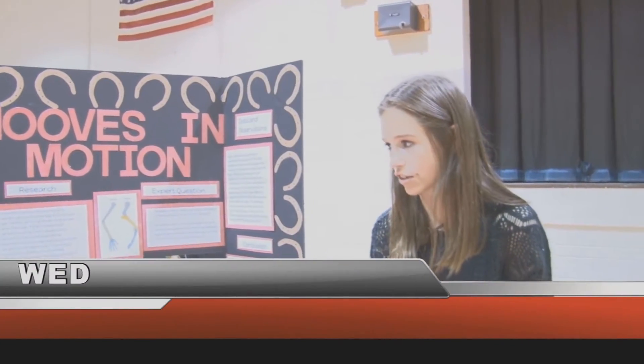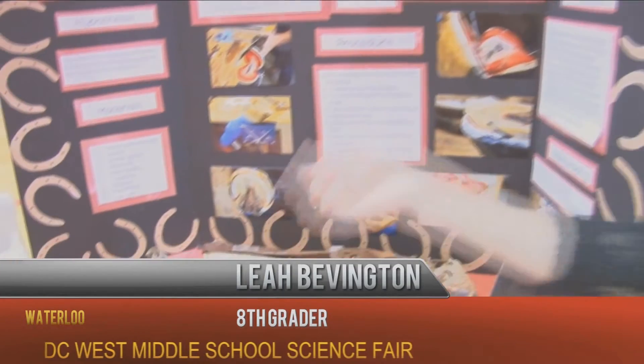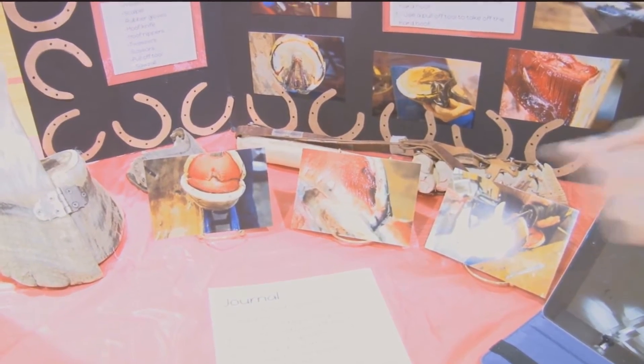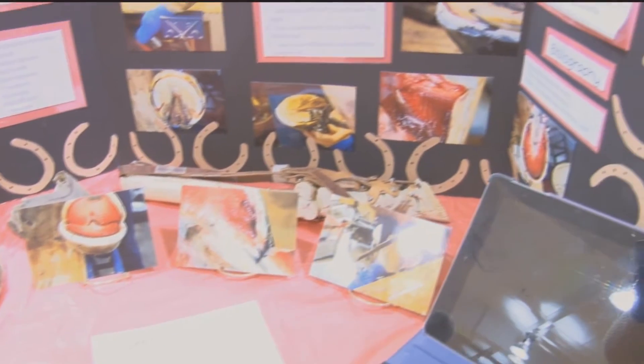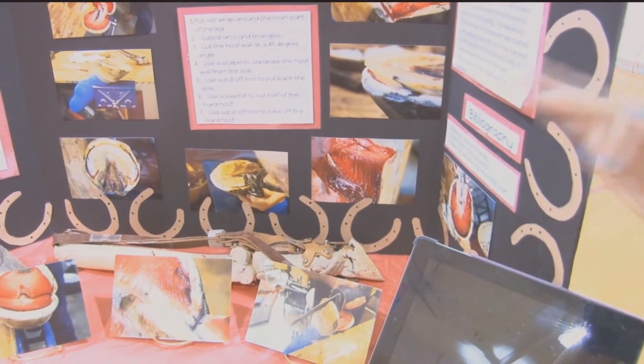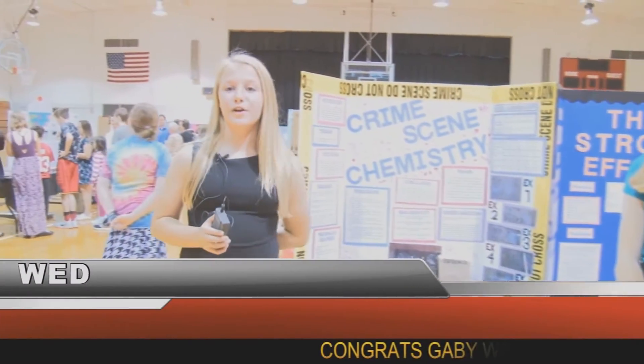I dissected a horse's hoof to determine how it works, and you can see here in this picture that's a sensitive hoof which pumps blood throughout the horse's hoof and leg. And here you can see the lamina, which connects the horse's hard hoof to the bony column which is there under the lamina. I learned a lot about how the horse's hoof works and how it's structured.